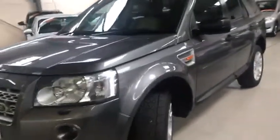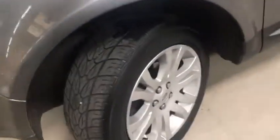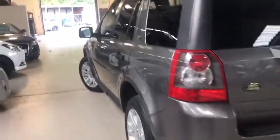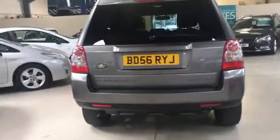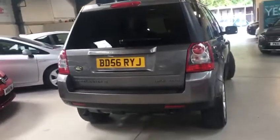It has front and rear parking sensors as standard, lovely gorgeous alloys, a cream leather interior, rare privacy glass, and very low mileage for its age. A 12-year-old car with such good mileage is hard to find.